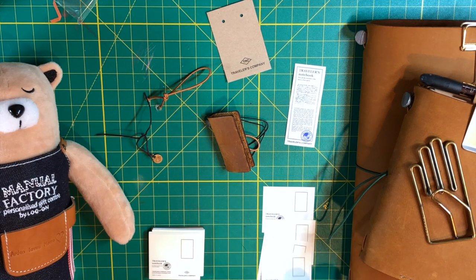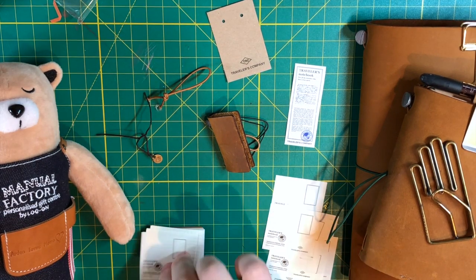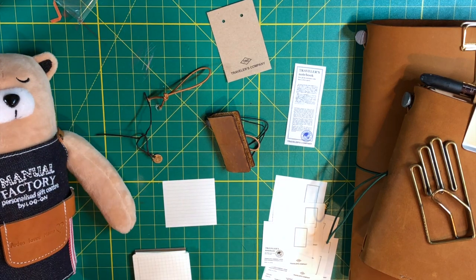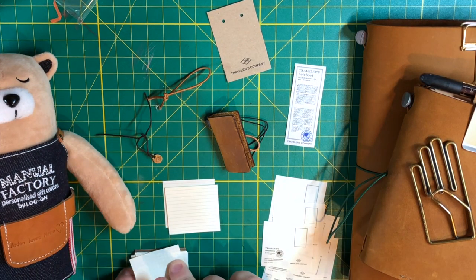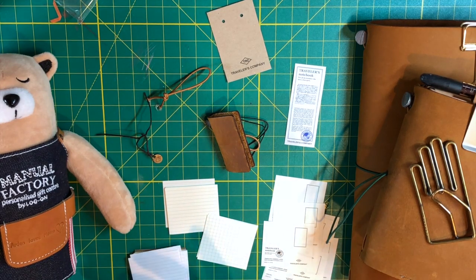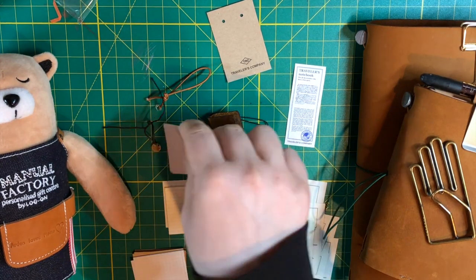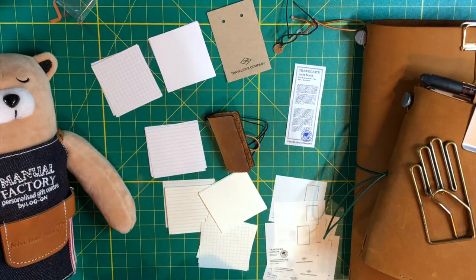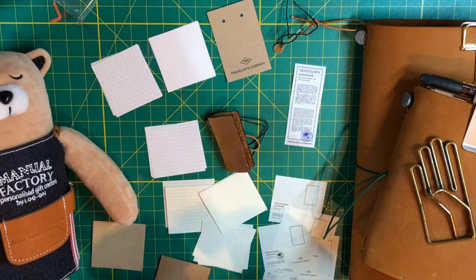It doesn't come with inserts - it comes with papers so you can make your own inserts, which was fine by me. I love having to put in extra effort to make anything. It sounds like I'm being facetious, but I really do. I think that's why I like leather so much, because it takes a while for it to gain a beautiful patina, and I appreciate that. I appreciate the effort.